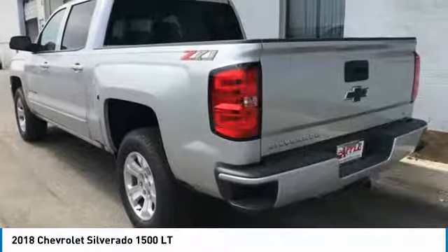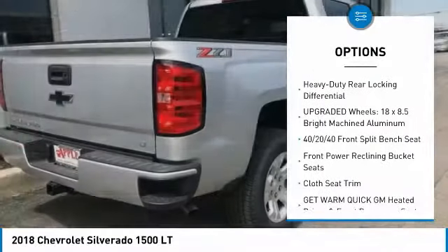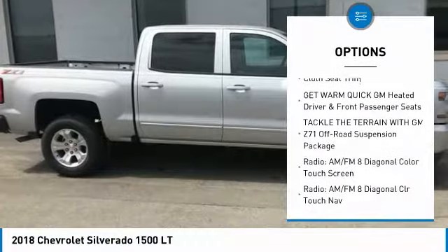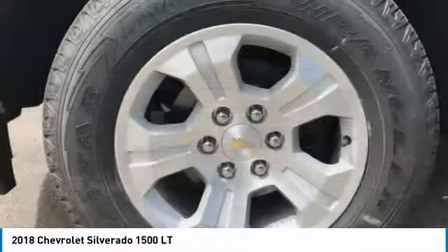Here are some of this vehicle's great options: steering wheel audio controls, air conditioning, dual airbags, power steering, four-wheel disc brakes, center armrest, CD player, power windows, electronic stability control, and compass.